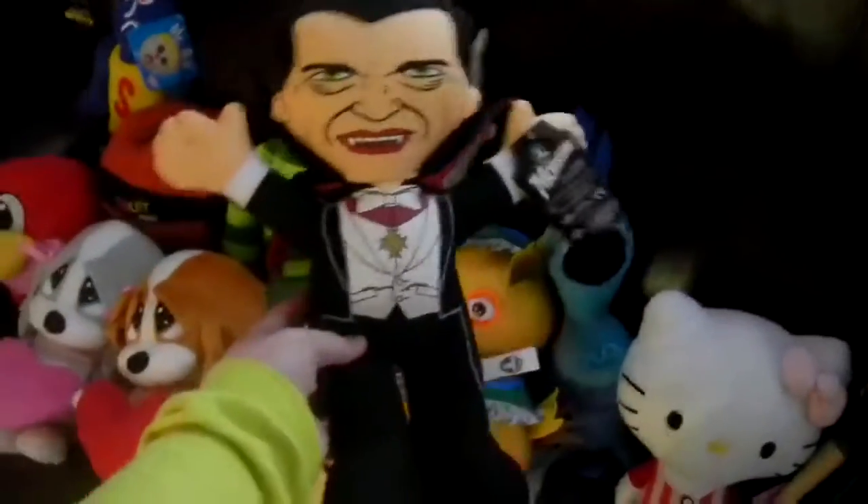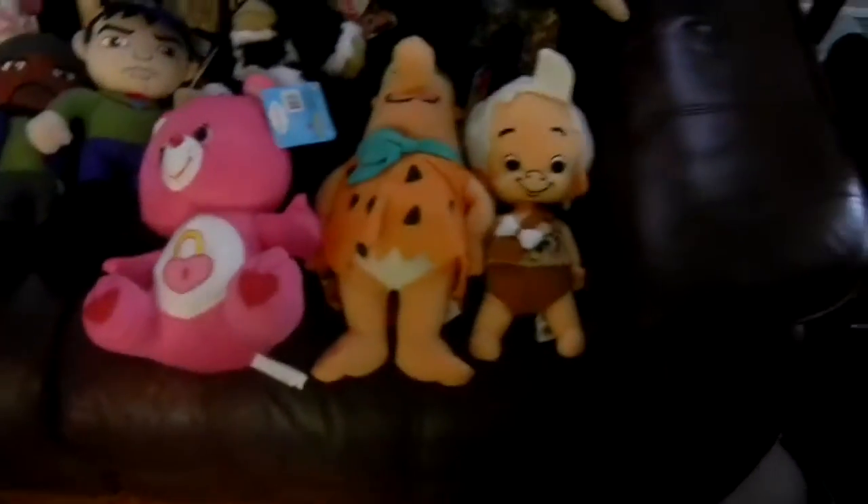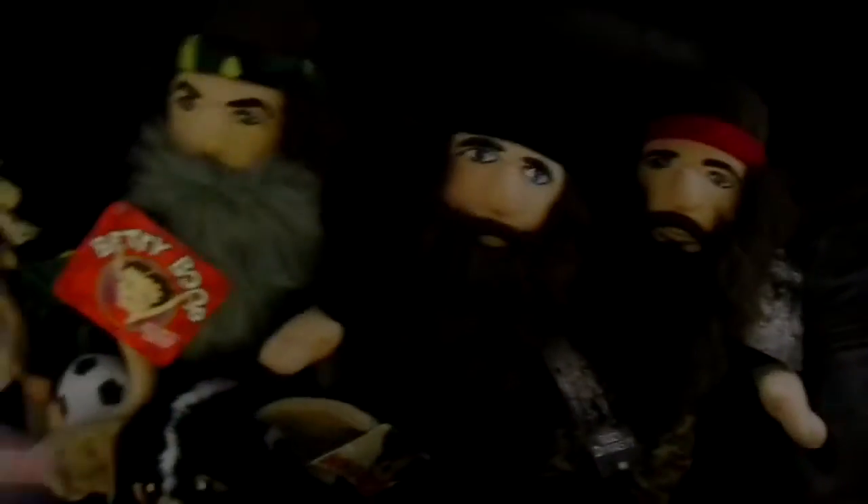A Dracula from a monsters Halloween set — the back of the tag says Toy Factory. I have the Walking Dead plush: Tyrese and Glenn, Walking Dead series one. I have a pink Care Bear, a flat Fred Flintstone, a Bam Bam, and three Duck Dynasty plush. I'm not sure of all their names — I know there's Uncle Si and Willie and stuff like that.